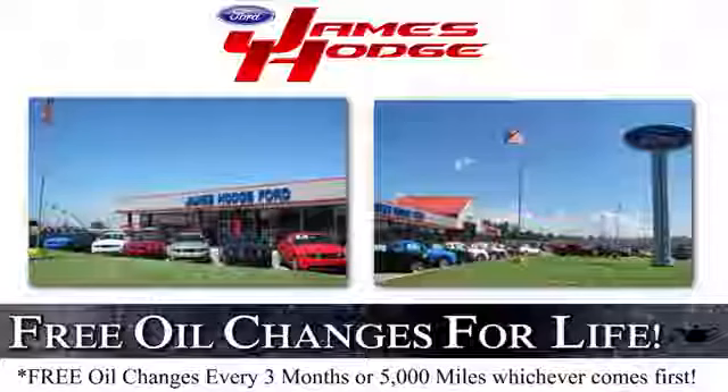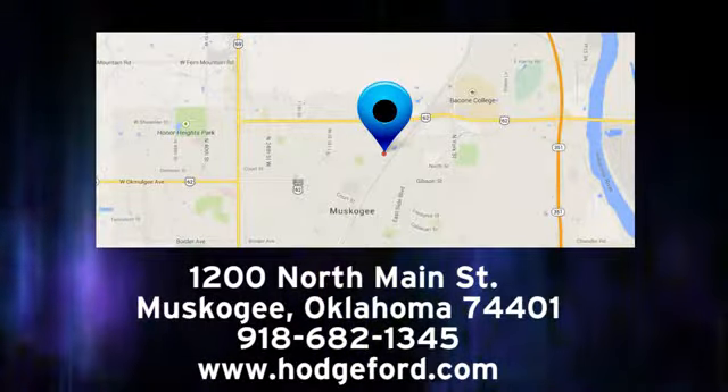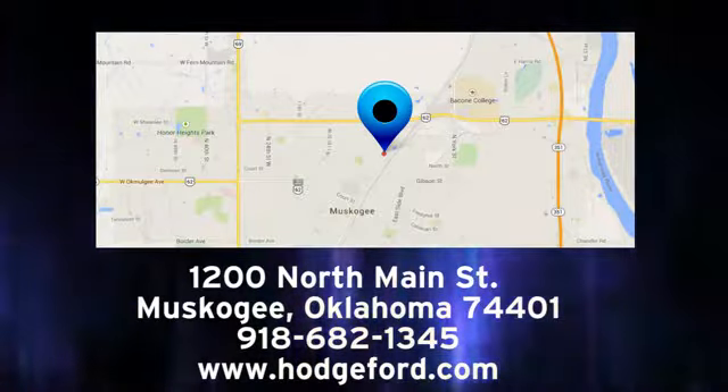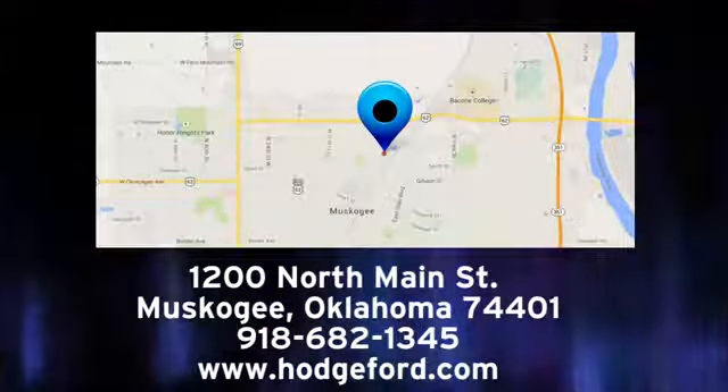Start your next adventure today. For free oil changes for life, come to James Hodge Ford Lincoln. We are conveniently located just a short ride from Tulsa down Highway 51 at 1200 North Main Street in Muskogee, Oklahoma.